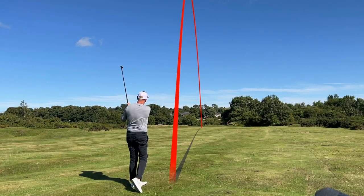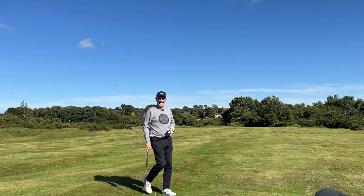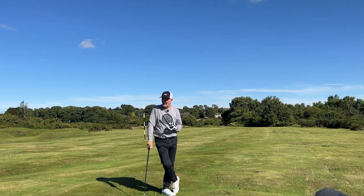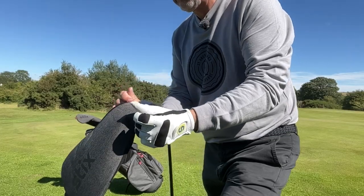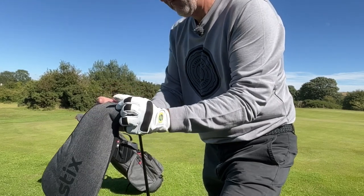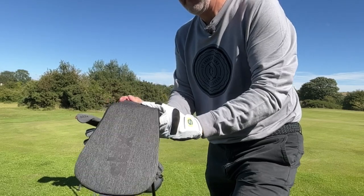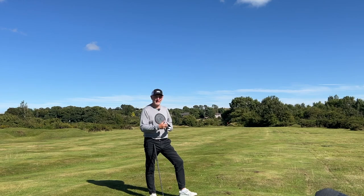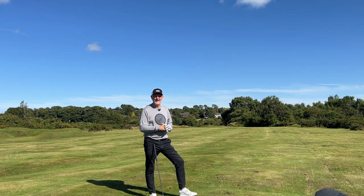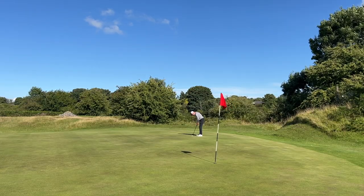That shot was a bit clunky but it's going to work — did alright anyway. Now, the first negative: the head covers. I hate them. Sticks, you've got to sort them out, because every time I take one off I feel like chucking it in a bin — I cannot get the thing back onto the club head. I'm sure there's a knack to it but I'm not finding it. Please change the head covers.